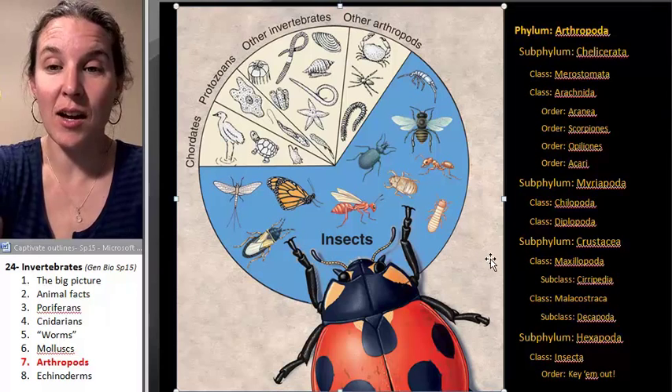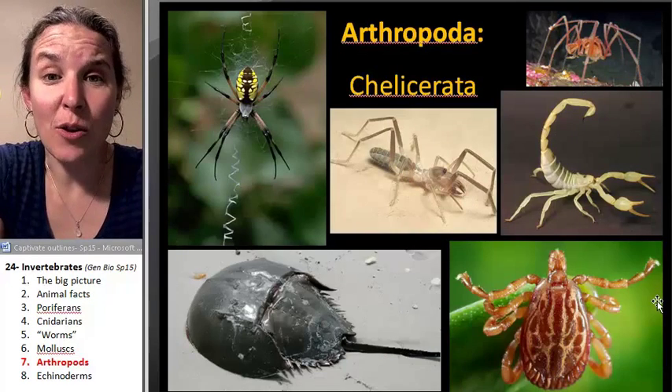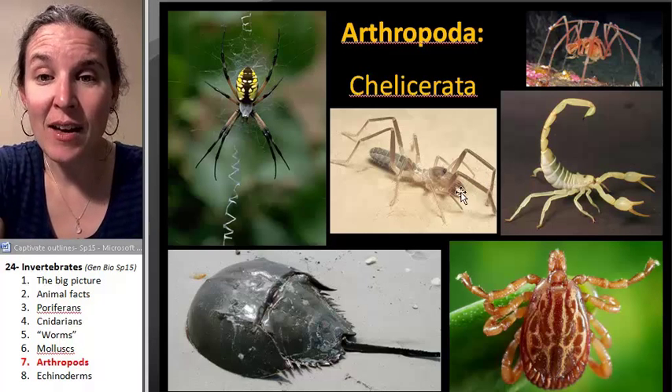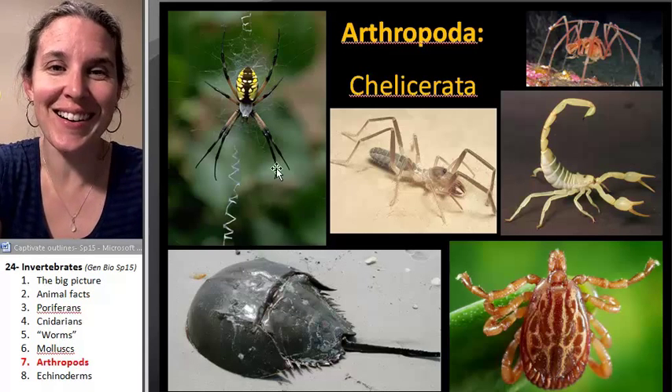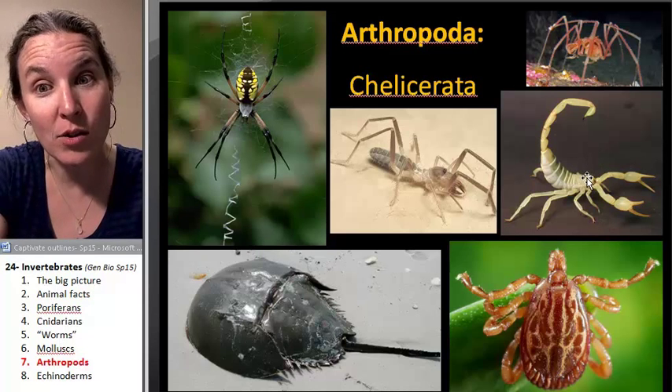Now let's look at different kinds of arthropods. We have the chelicerates, which include spiders. Horseshoe crabs are part of this group. Scorpions are part of this group.